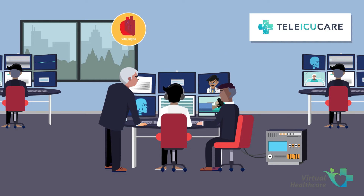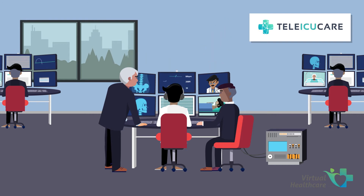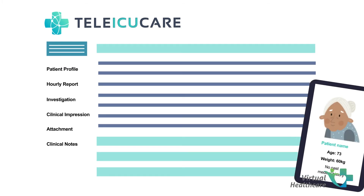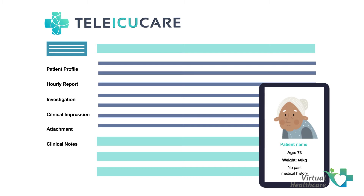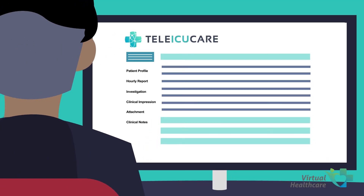Remote patients' vital signs, test reports, and medical records are fetched from the Tele-ICU Care EMR system and displayed live on monitors at the Tele-ICU Care Monitoring Centre. The patient information gets integrated into the Tele-ICU Care web and mobile application. Intensivists have access to all the data and provide appropriate advice to the hospital ICU.